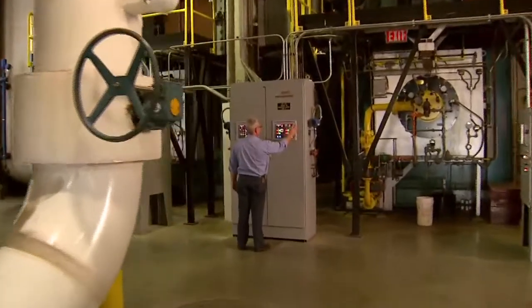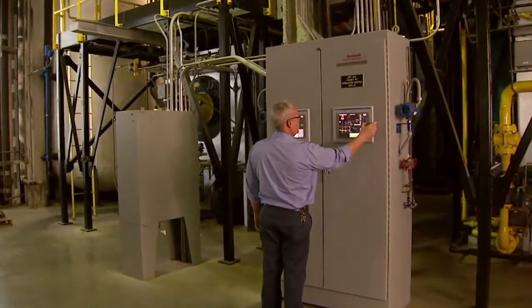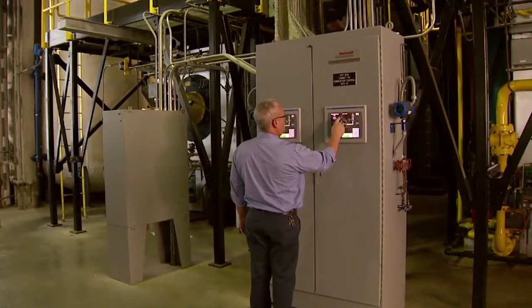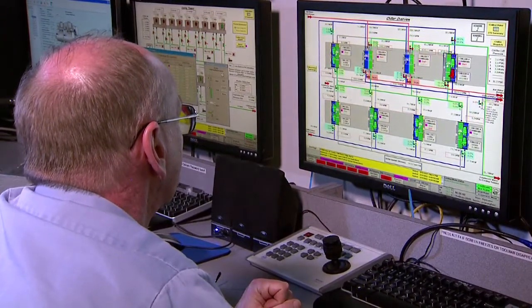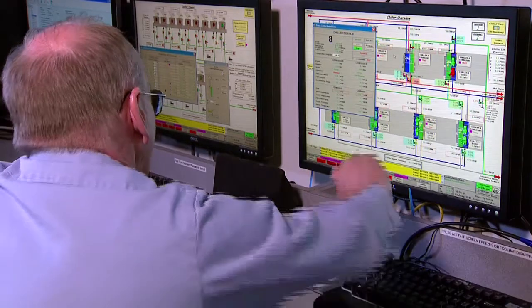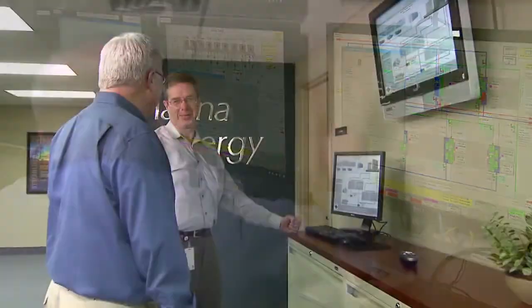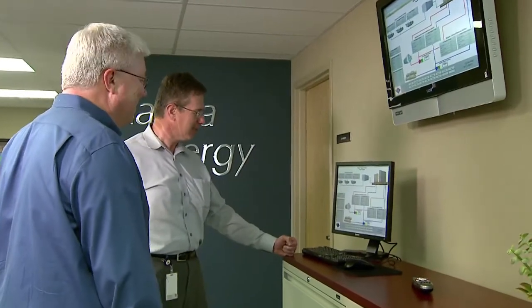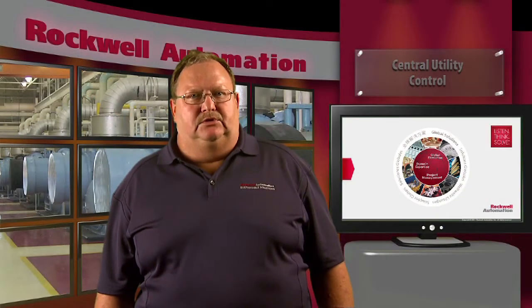To help address these issues, we automated their system by installing a control system. This included variable speed drives on the tower fans and chilled water pumps. We then implemented optimized dispatch on the chillers, tower control based on outside air wet bulb temperature, and wire-to-water control of the variable speed drives on their chilled water pumps. The customer was very happy with the improvements in their system performance and felt they had exceeded their savings goal of 12%.